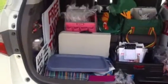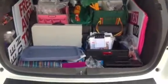I want to do a quick video on how I have the back of my van set up. I have the Avon signs here, and these are your sign holders, which I use to put them on the side of the road to attract the clientele.